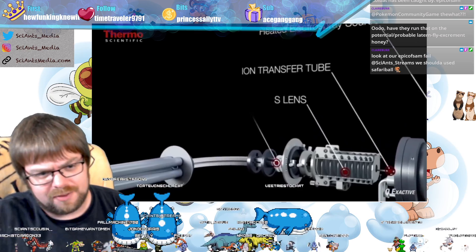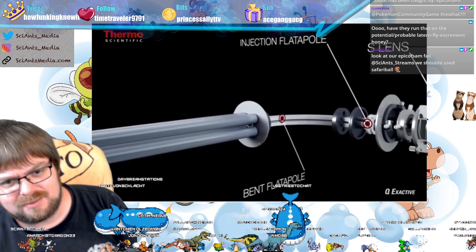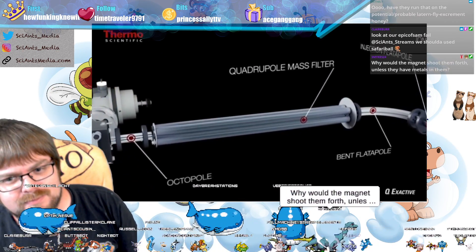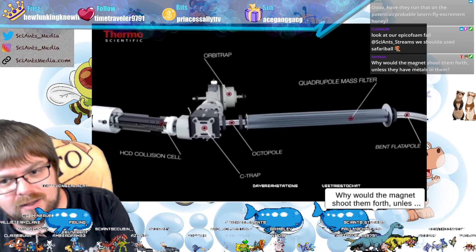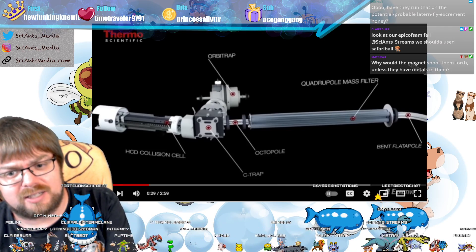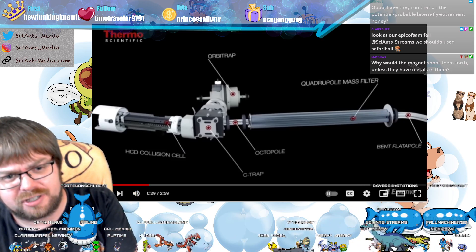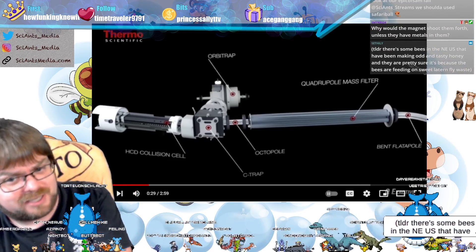The front-end source has all the tubes inside for ion cleaning, a quadrupole mass filter for ion selection, an HCD collision cell, and an Orbitrap. They don't have metals in them — they become magnetized with electricity, so the sample gets pulled in because of the electric current. That's a rudimentary understanding of how it works.